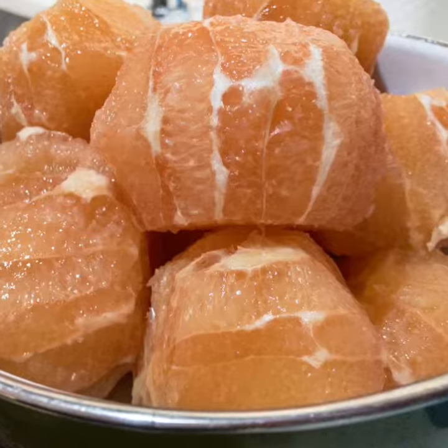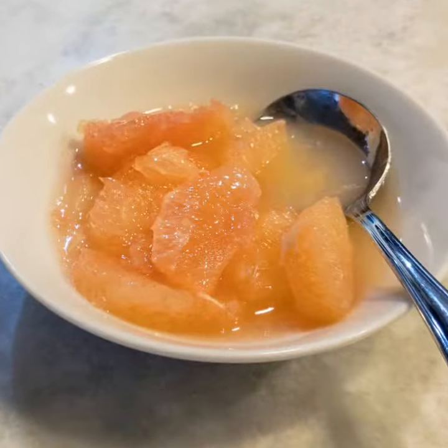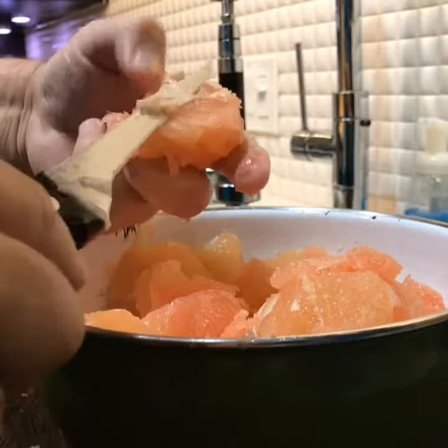My condo seniors used about 10 grapefruits. They gave me a sample so they could clean some grapefruit without any interruptions. This is the right way to cut up the grapefruit.